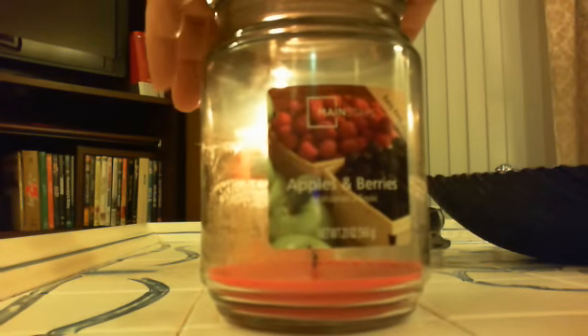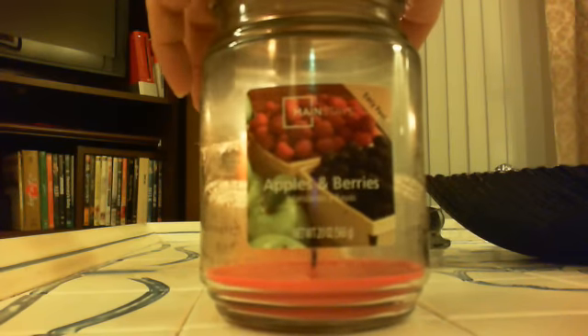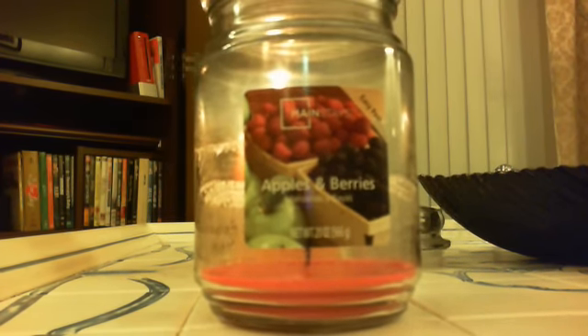It wasn't worth any more than $5. The throw started off decent and then as it burned down — like with Yankee candles usually they get stronger as you burn them down — not so with this. This actually got weaker and towards the end I couldn't even really smell it. I kind of think that you get what you pay for. I tried the Mainstays. I would, in a pinch, if I needed a candle and only had a little bit of money, I would buy a Mainstays again.